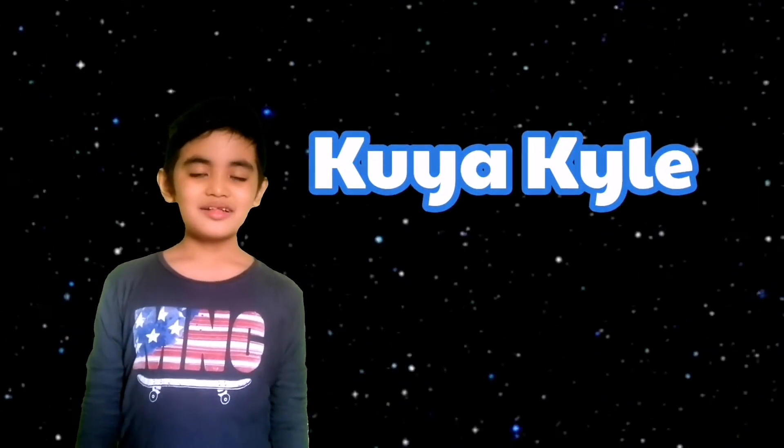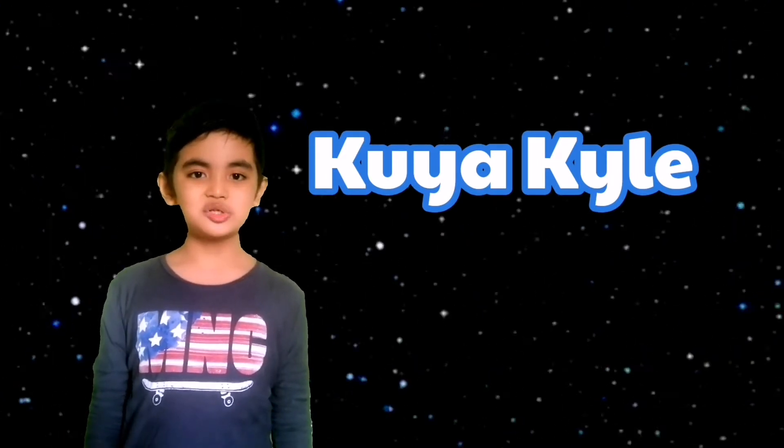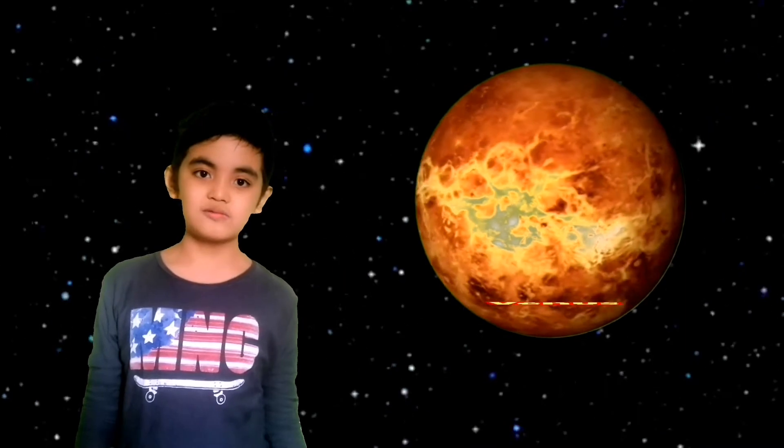Hi guys! It's me again, Kuya Kyle. And in today's learning adventure, we're gonna talk about another planet in our solar system called Venus.